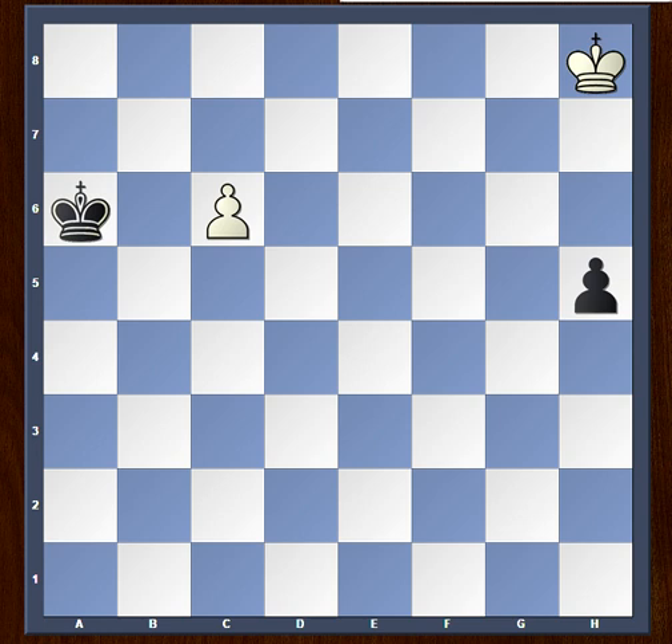At first sight white seems to be completely lost. For example, if he tries to stop the black pawn from moving ahead, the pawn just rolls ahead and there is no way to stop it — it'll just promote. At the same time, if white tries to push his own pawn to promote, black can stop that with king to b6. So neither pushing the pawn nor stopping the black pawn helps, and it looks like a completely lost position for white.